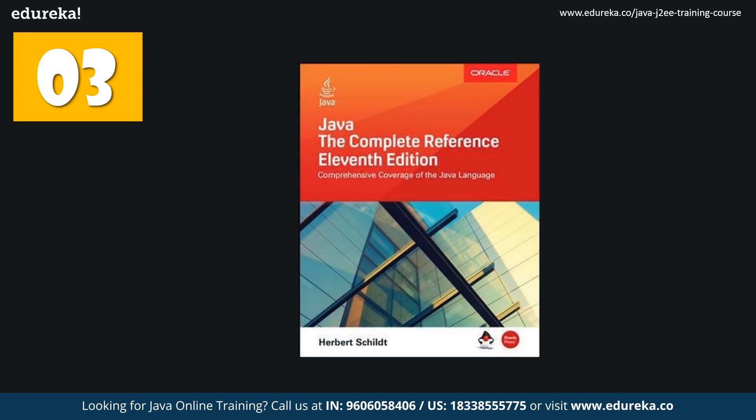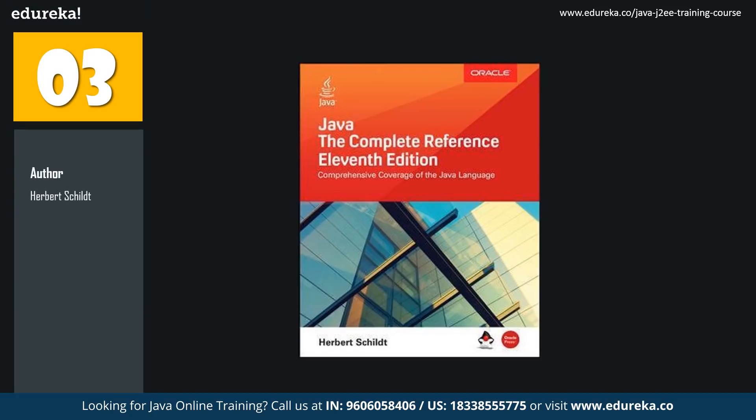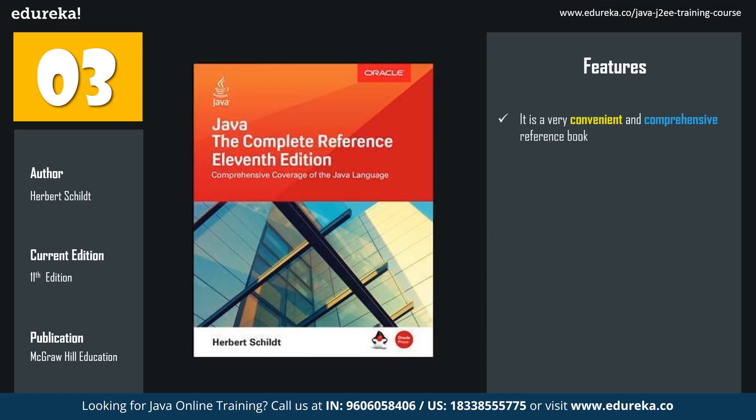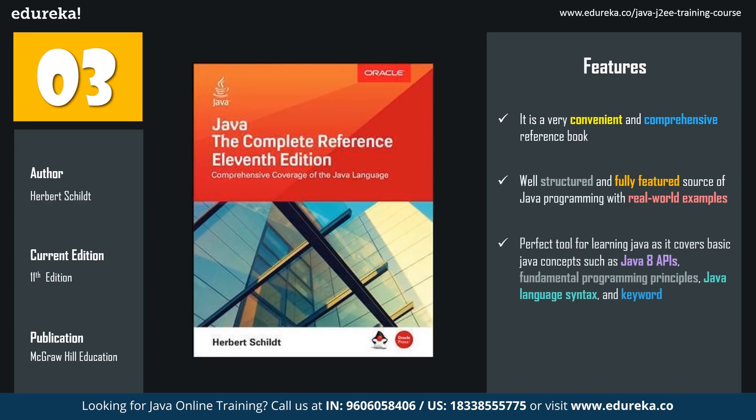The third book in the list is Java the Complete Reference, written by Herbert Schildt. The latest version is the 11th edition, published by McGraw-Hill Education. This is one of the most recommended and easily available books to get your hands on Java programming. If you have a basic understanding of Java, this book will work wonders for you. It is a very convenient and comprehensive reference book with over a thousand pages, covering basic Java concepts such as Java 8 APIs, fundamental programming principles, Java language syntax and keywords, as well as extensive topics like Java beans, servlets, applets, and Swing.